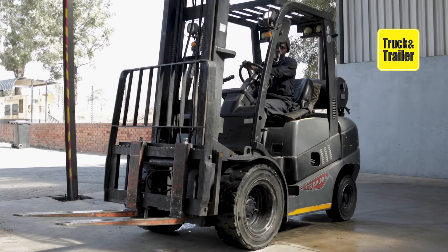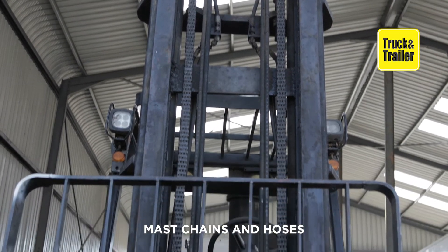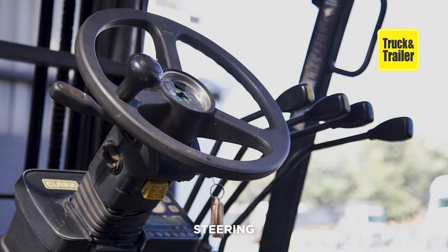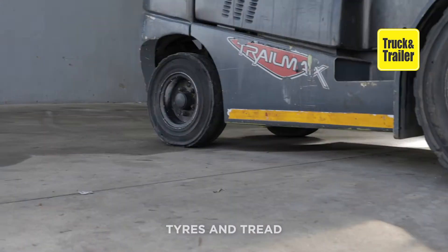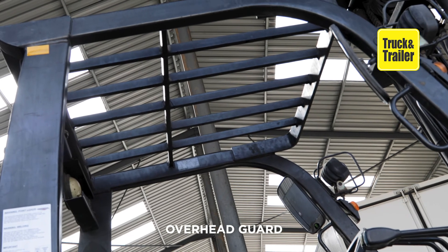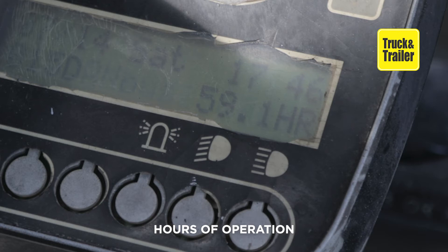Make sure to also closely inspect the following: mast chains and hoses for wear and tear; forks for alignment and general condition; steering, pedals, and levers for general condition and working order; tires and tread for wear and tear; overhead guard and structural integrity; and the engine for wear and tear and hours of operation.